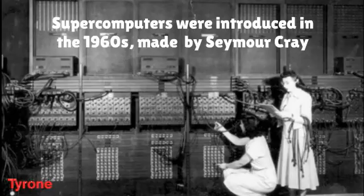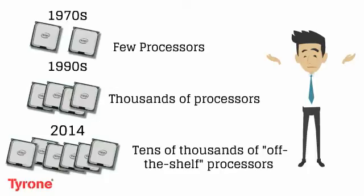Supercomputers were introduced in the 1960s, made by Seymour Cray at Control Data Corporation. Supercomputers of the 1970s used only a few processors, while 1990s machines used thousands of processors, and now they use tens of thousands of off-the-shelf processors.